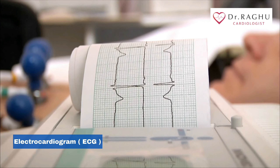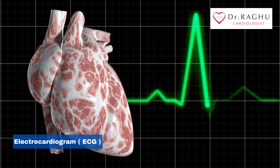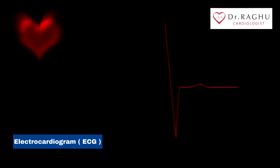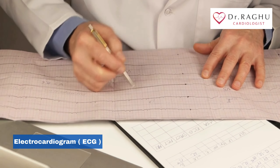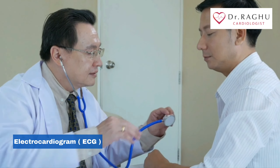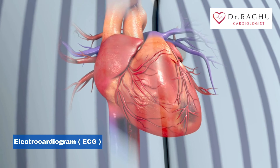An electrocardiogram is a simple, painless diagnostic test that can be used to check your heart's rhythm and electrical activity. Sensors attached to the skin are used to detect the electrical signals produced by your heart each time it beats. These signals are recorded by a machine and are looked at by a doctor to see if they are unusual. An ECG may be requested by a heart specialist or any doctor who thinks you might have a problem with your heart.